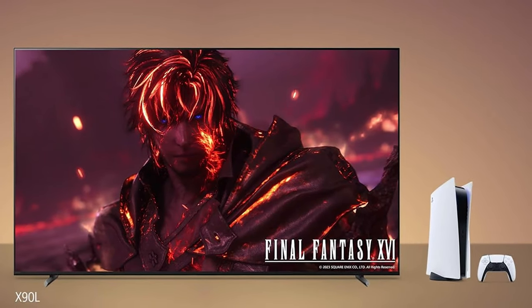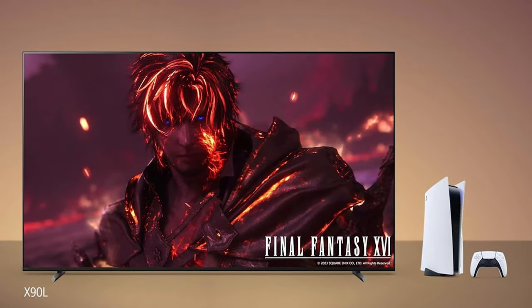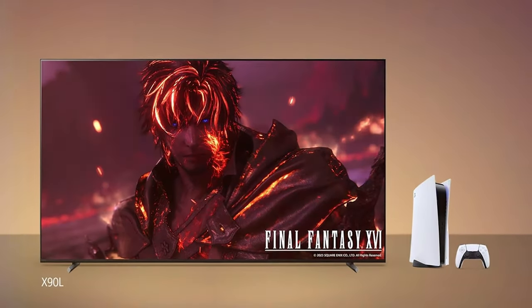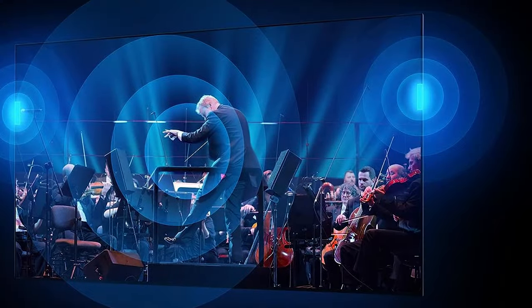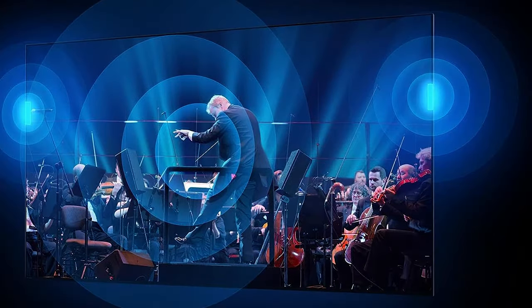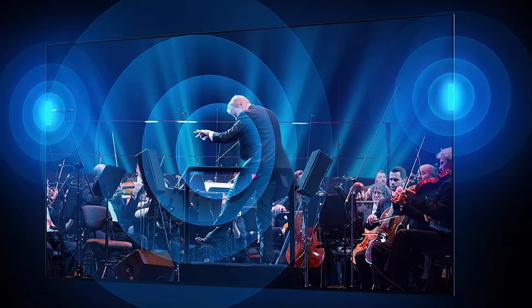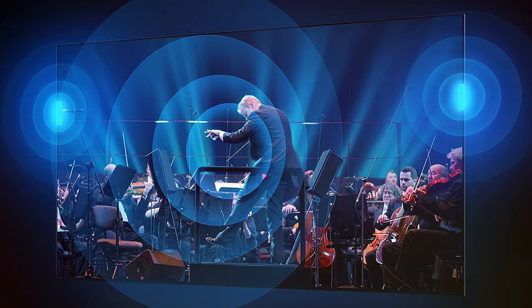In terms of design, the XR85X90L sports a slim, elegant profile that adds a touch of sophistication to any room. The stand is sleek and functional, providing reliable support for the large screen. Connectivity options include HDMI 2.1, making it compatible with the latest gaming consoles, as well as built-in Wi-Fi and Bluetooth.